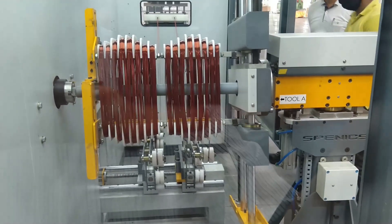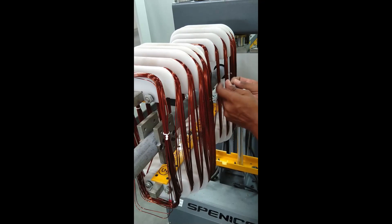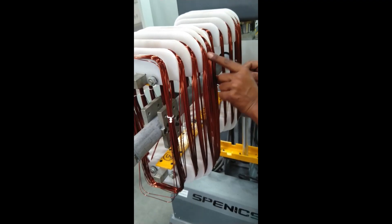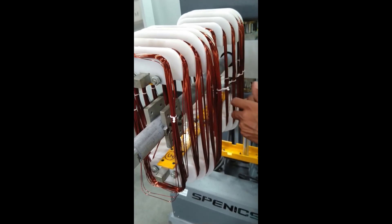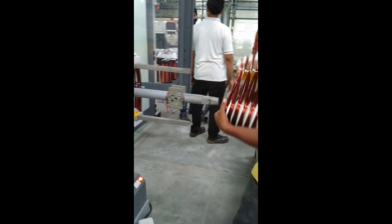The machine and operator work in parallel. The machine takes care of the winding part and the operator ties the wound coils for next operations. Thanks to the tooling design, taking out wound coils is easy and fast.